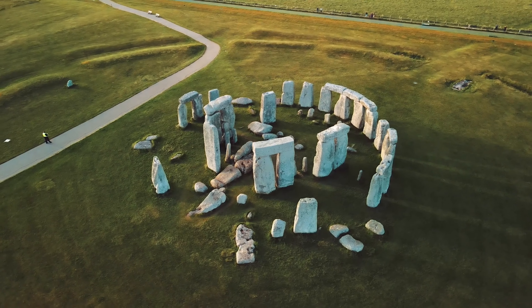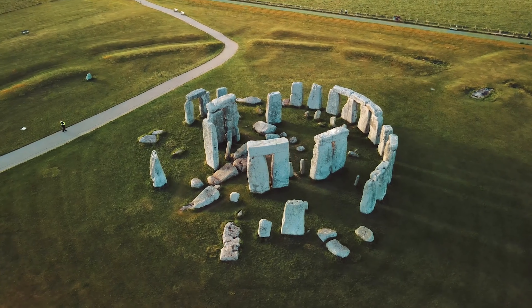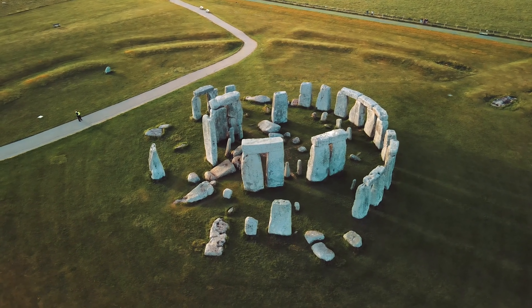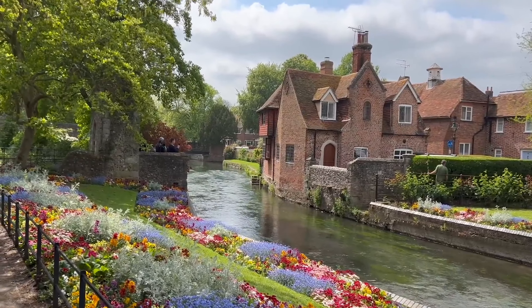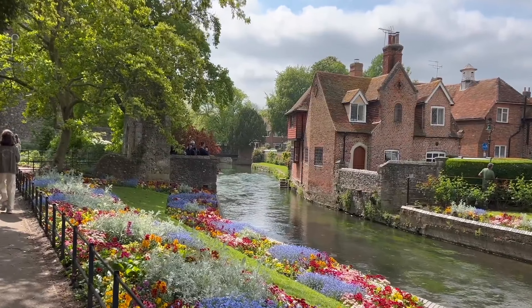Perhaps it's the mystery of Stonehenge, where massive stones have stood guard for over 5,000 years. Or maybe it's the charm of honey-colored villages in the Cotswolds, where time seems to move more slowly.